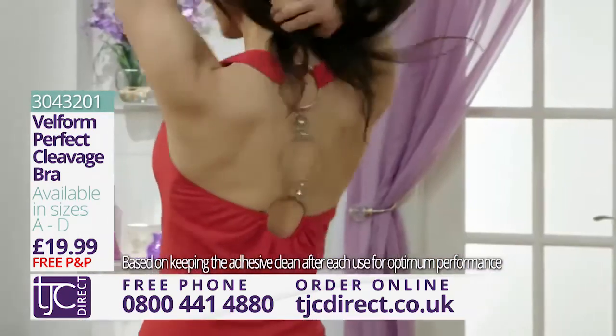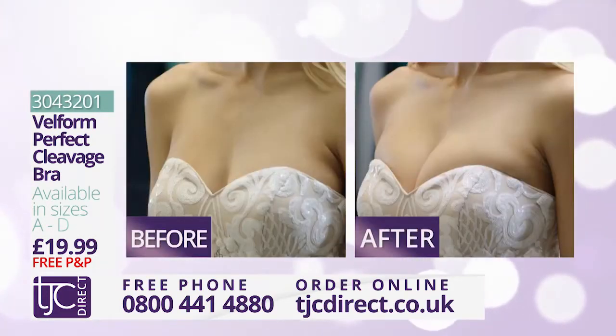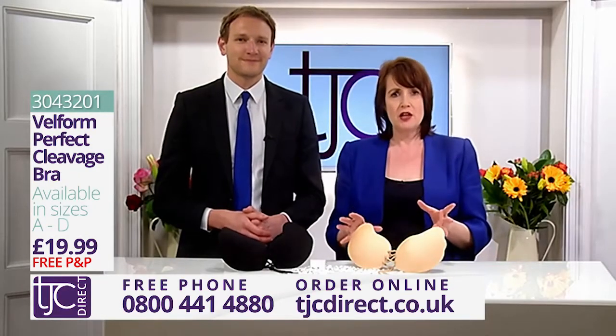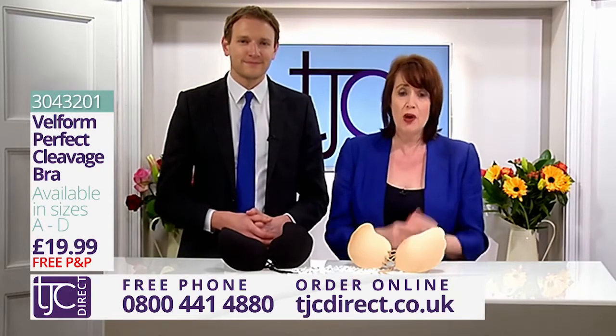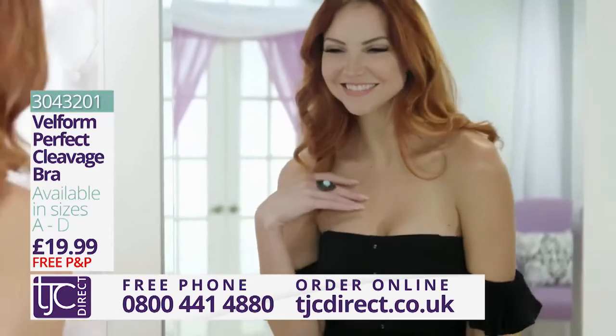It's super simple to clean — just rinse and dry and it's ready to wear again. The Velform Perfect Cleavage Bra lifts and shapes you where you need it and will give the impression of an increased bust size too. So many of us have outfits we never wear because we haven't got the right bra — well, this is the answer.